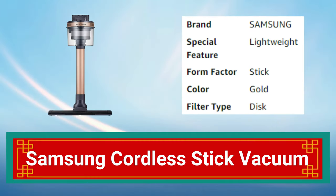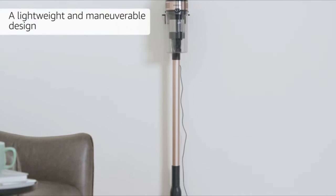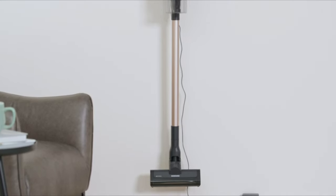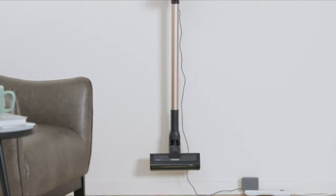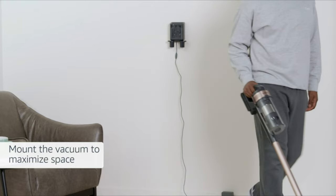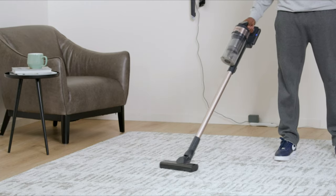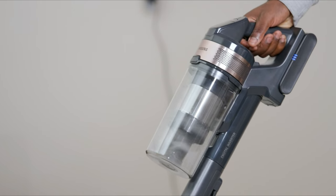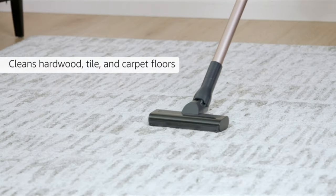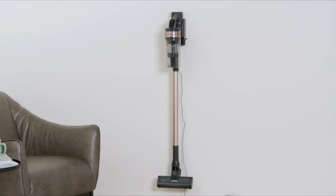Number 11: Samsung Cordless Stick Vacuum. The Samsung Cordless Stick Vacuum is a lightweight and powerful cleaning tool. With up to 40 minutes of cleaning time and a powerful suction, it can clean carpets, hard floors, and upholstery. Its ergonomic design and swivel steering make it easy to maneuver around furniture and tight spaces. The vacuum features a washable filter for easy maintenance and comes with a crevice tool and dusting brush for added versatility.